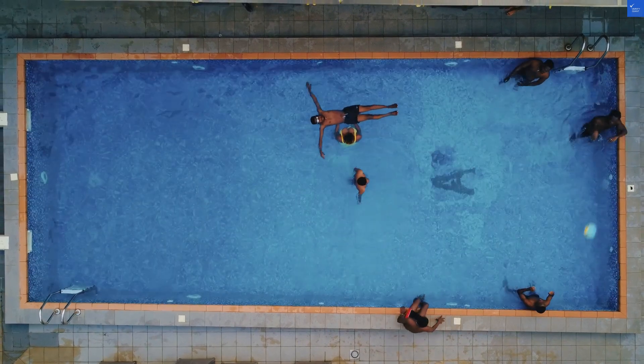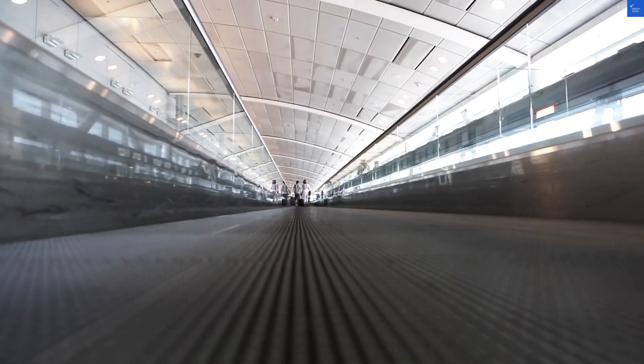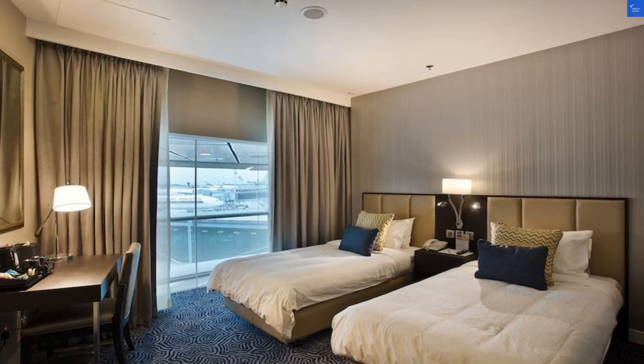Welcome back to Verify Giant, your go-to source for helping you shop online safely. Today, we're diving into the world at the Ambassador Transit Hotel at Singapore's Changi Airport, Terminal 3.